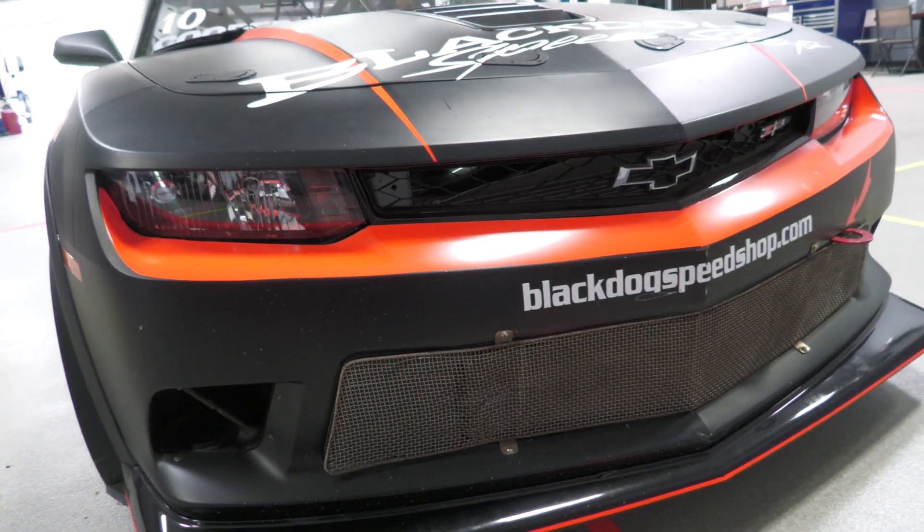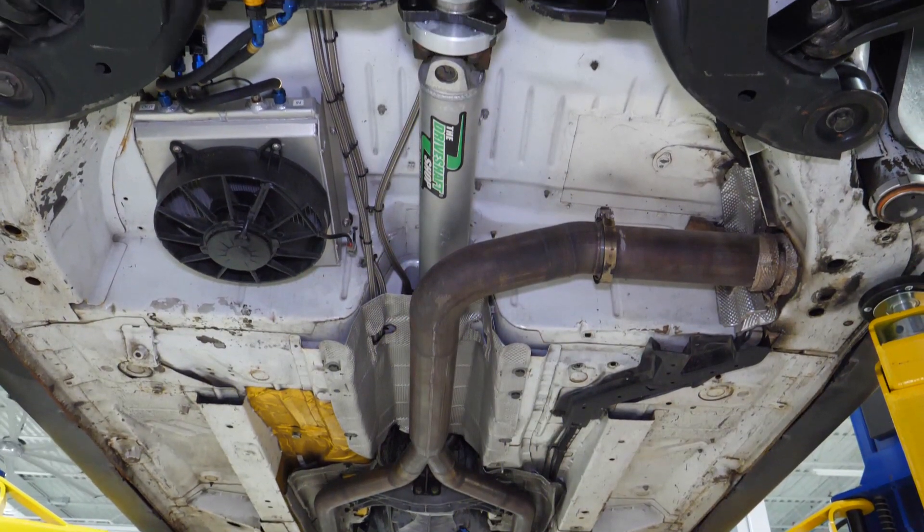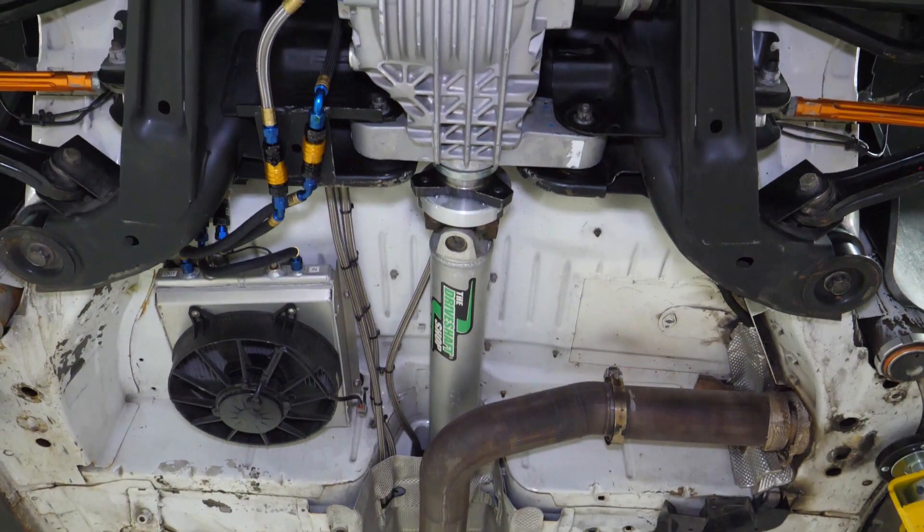The rest of the body panels are stock, and it also uses the LS7, the gearbox, and the differential and axles all from the production car.